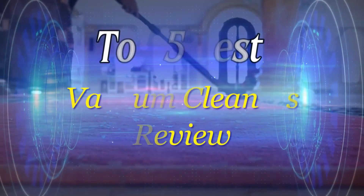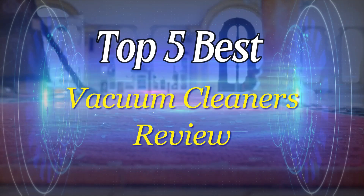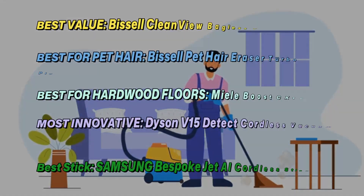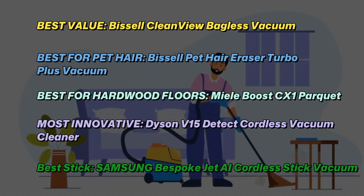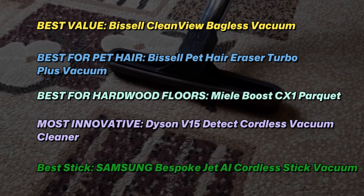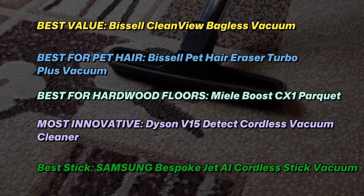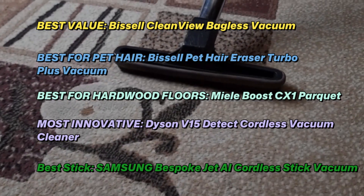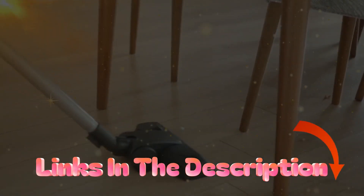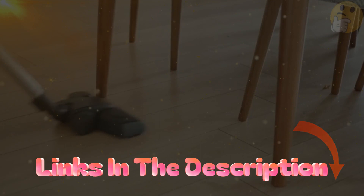Finding the perfect vacuum for your needs and your home's features can be a tall order. There are so many options available, and there's no one-size-fits-all vacuum that's perfect for every home. You'll need to consider the size of your space, what types of flooring are in your home, and even whether or not you want one with a cord. To help you make sense of this vast product category, we've highlighted five of our top vacuum picks, based on the testing we perform in our cleaning lab.